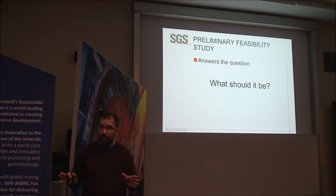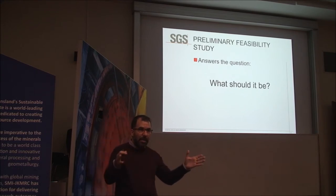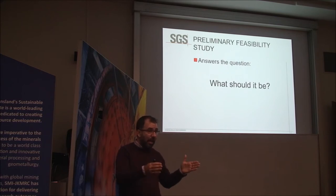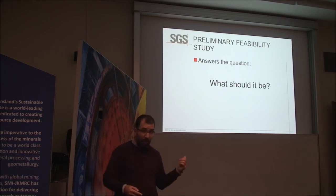Once you've identified what it could be, you go into the pre-feasibility study, which seeks to answer: what should it be? You've identified in the scoping study that it could be all these things. In the pre-feasibility study, you evaluate the most promising options — three or four options that showed the most promise — to identify which provides the highest recoveries, the most marketable product, the highest margins, and the lowest cost of production.